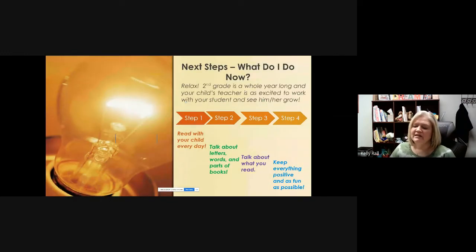Remember, second grade is a whole year long and your child's teacher is very excited to work with your student. Just remember: read with your child every day, talk about letters, words, and parts of a book, or talk about letters and words when you're driving or see billboards. Talk about what you read — even reading junk mail counts! And the most important thing is to keep everything as positive and fun as possible.